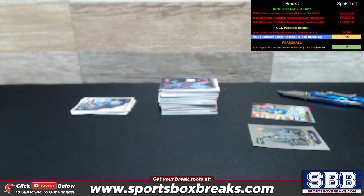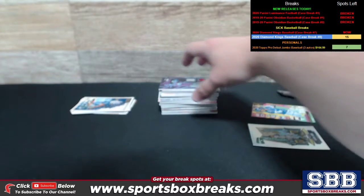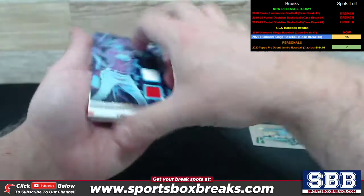Doing a hit recap right now from our 2020 Panini Diamond Kings Baseball Break No. 7, which took place today. All cards do ship to you. This is only showcasing the hit cards, which is going to be either autos, relics, low numbered stuff 50 or lower, or any special inserts that are like one per case and so on. Otherwise, you're going to get every card every time. All right, here we go.